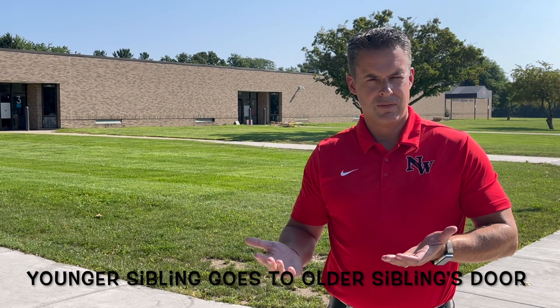If you happen to have a student who has a younger sibling — let's say a third and a fifth grader — we are going to have the younger students always go with the older sibling to their door. So if you have a third and a fifth grader, the third grader is going to go to the fifth grader's door for dismissal every day. That way you as a parent only have to go to one door when you're here to pick up.